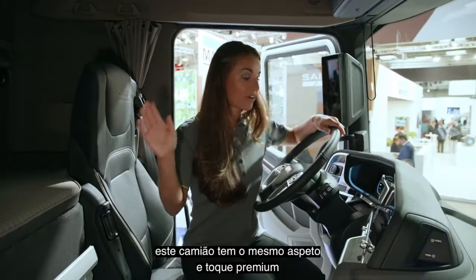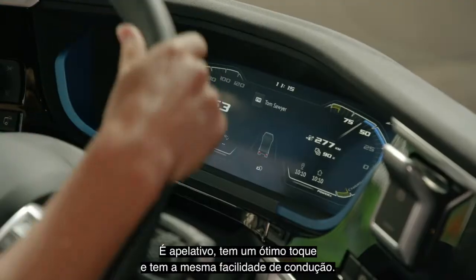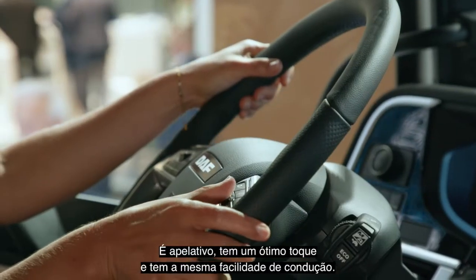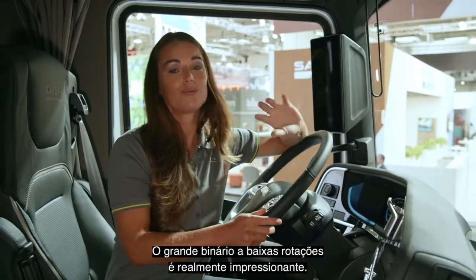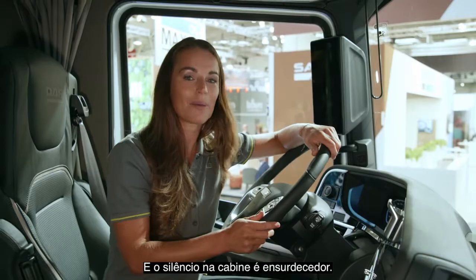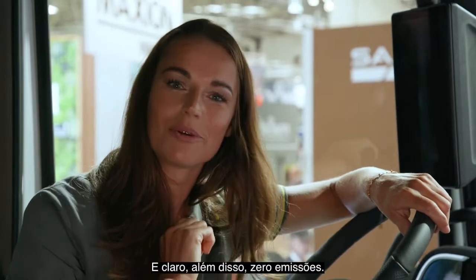As you can see, this truck has the same premium look and feel as those with a diesel engine. It looks great, it feels great, and it has the same drivability. It's so good to drive. That enormous torque at low revs is really impressive. And the silence in the cab is deafening — it makes every journey a pleasure, extremely smooth and quiet. And of course, on top of that, zero emissions.